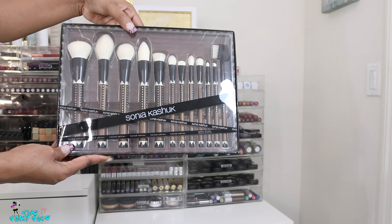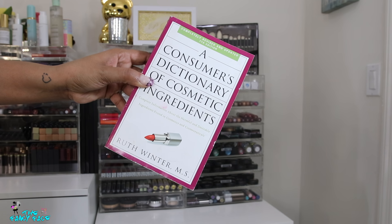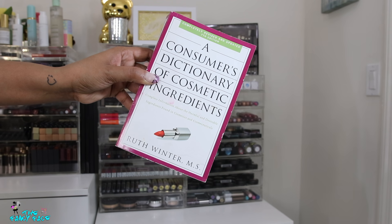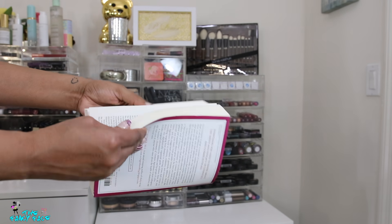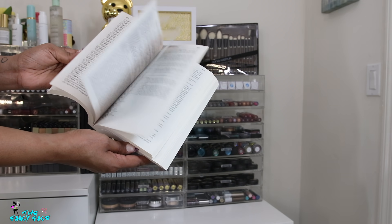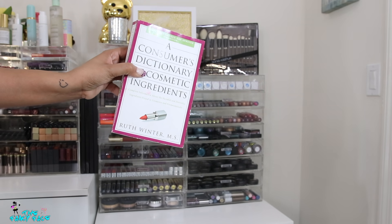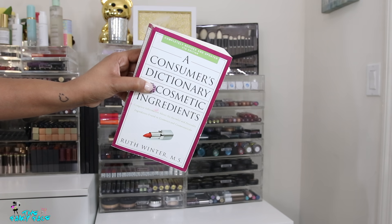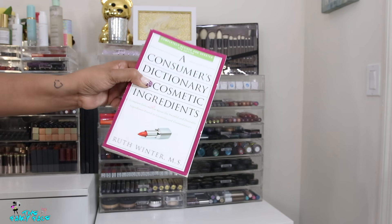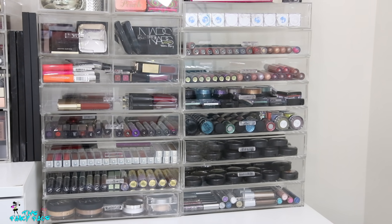I have a Sonia Kashuk brush set that I never opened. I love the design on the handles so I just use it for decoration — I'll probably never open it, just hang it up as a display piece. Then I have my Consumer's Dictionary of Cosmetic Ingredients. If there's an ingredient I'm a little skeptical about, I can easily pull this out. I got it off Amazon and you can read through different ingredients and get details on what each ingredient is used for in cosmetics.